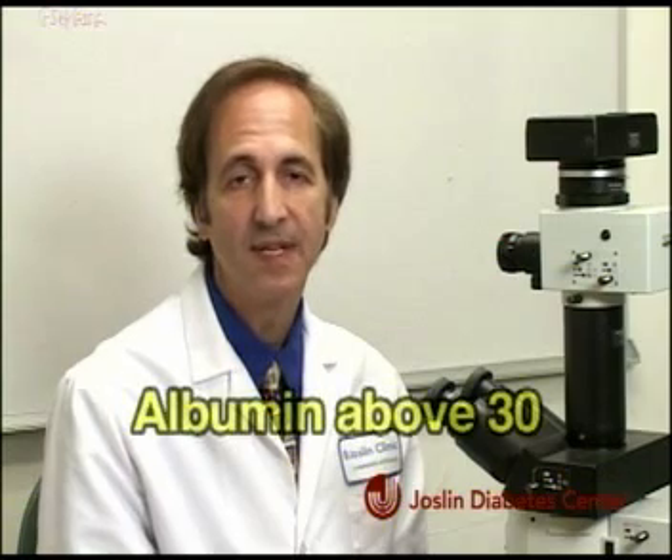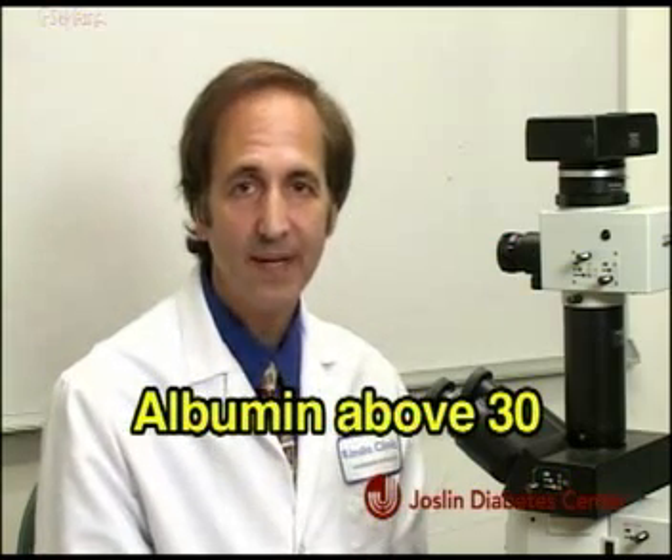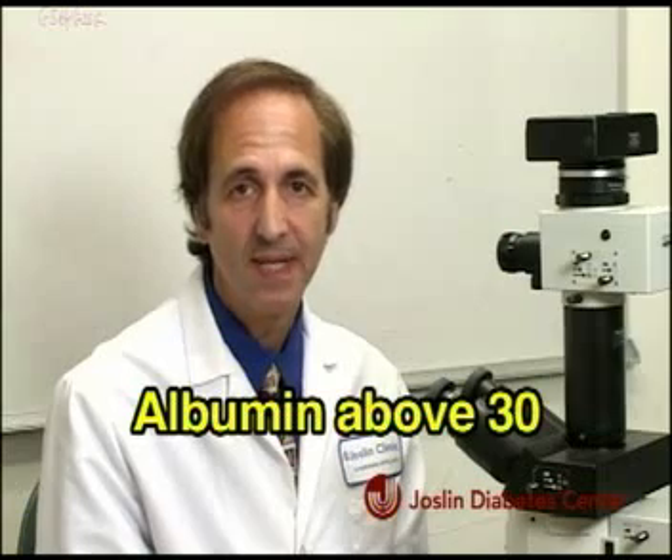There are two important tests that you need to be aware of. First, your urine should be tested on a yearly basis for a substance called albumin. This protein is normally less than 30, and if the level is above 30 on a repeated basis, then you have signs of early diabetic kidney disease.